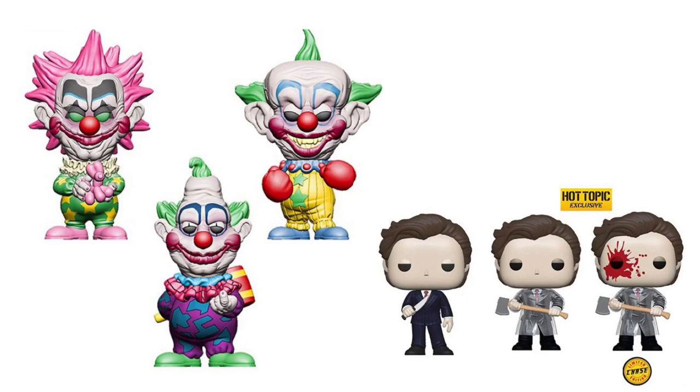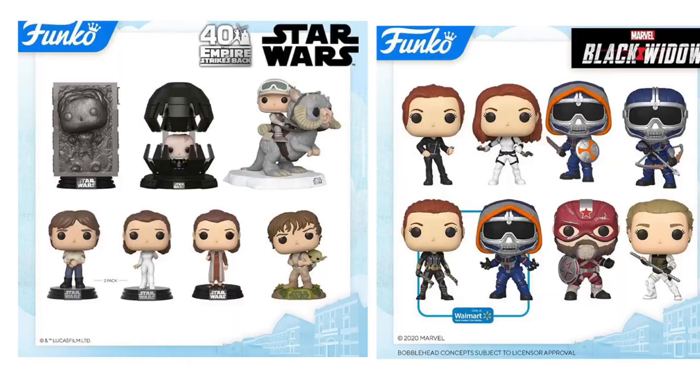Next up, we have Killer Klowns from Outer Space and American Psycho. For Killer Klowns, starting in the top left corner, we have Spikey, then Shorty and Jumbo. There's also Slim in this line which released for New York City Comic-Con — I really wanted that one but could never get it. These new ones look like they'll be commons, so I'll definitely be grabbing them. In the bottom right corner we have American Psycho: Patrick in Suit with Business Card, and a Hot Topic exclusive Patrick Bateman with Axe, plus a Chase Hot Topic exclusive where he's bloody. Hot Topic exclusive Chases are always really hard to get, so good luck if you want to collect this line.